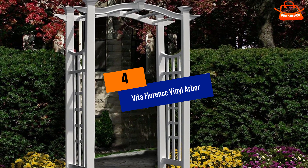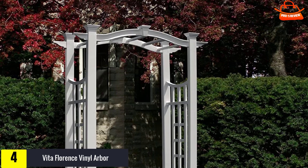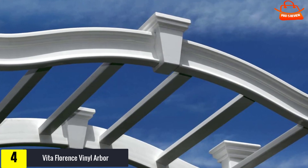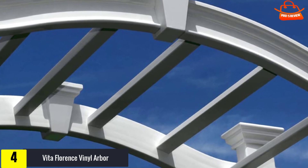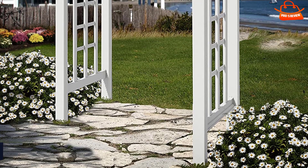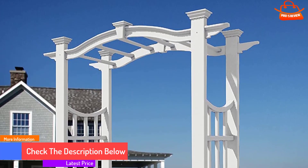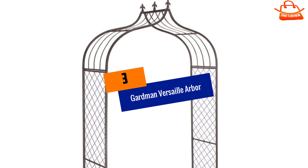Moving on at number four, we have the Vita Florence Vinyl Arbor. It comes with an elegant swoop arch design that brings a beautiful accent to your garden, pathway, or yard. The construction is sturdy and durable, built to last a long time with a super resistant vinyl outer layer that saves it from rotting, rusting, cracking, or wearing down. The garden arbor is simple and easy to assemble — a single person can install it on their own. The water resistant vinyl also makes the arbor very maintenance free.